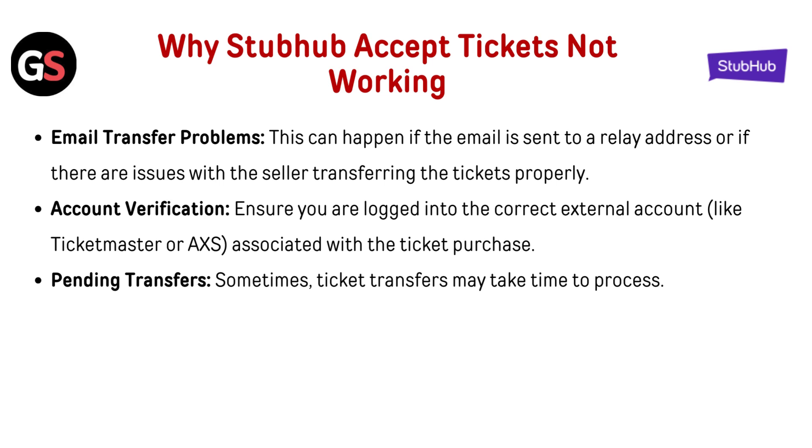Email Transfer Problems: This can happen if the email is sent to a relay address or if there are issues with the seller transferring the tickets properly. Account Verification: Ensure you are logged into the correct external account like Ticketmaster or AXS associated with the ticket purchase. Pending Transfers: Sometimes ticket transfer may take time to process.